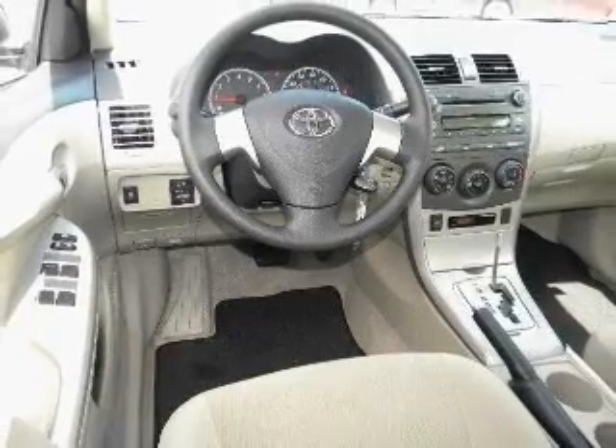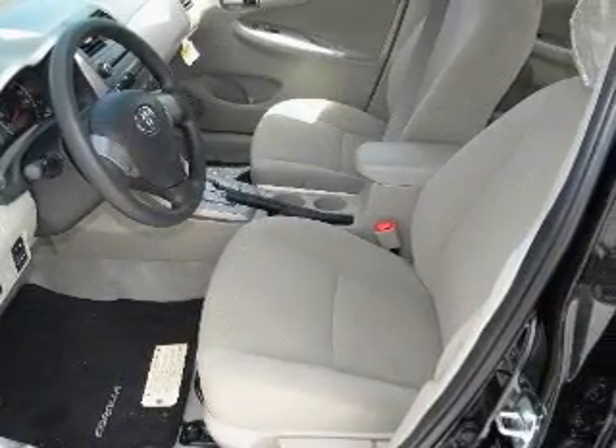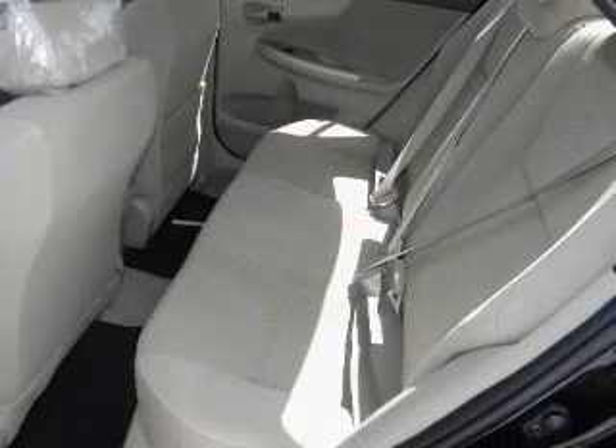Air conditioning, power steering, power mirrors, and AM-FM stereo with a CD player. Our website offers more information on all of our vehicles. Call us today to start test driving.